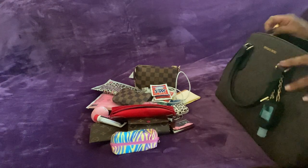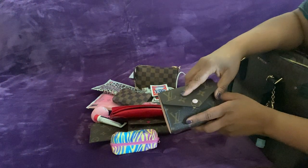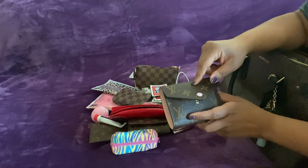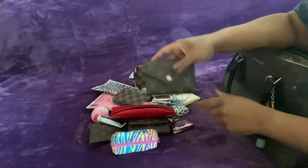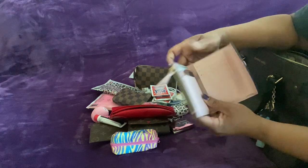I carry chapsticks — I have chapsticks everywhere. This is the wallet I'm using from Louis Vuitton. What is this called? I believe this is the Victoire. I just have some cards in here, stamps, a coupon, and some cash.